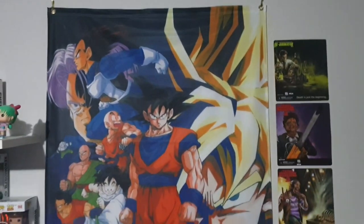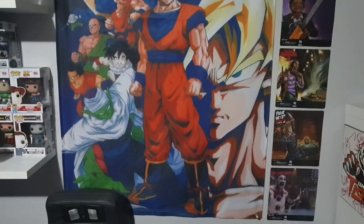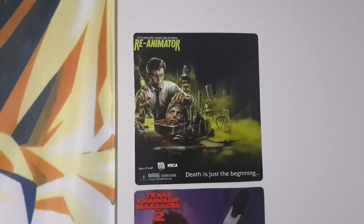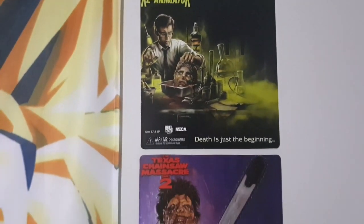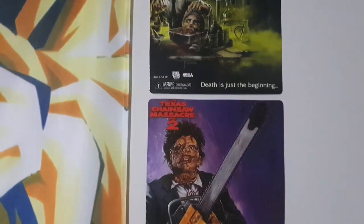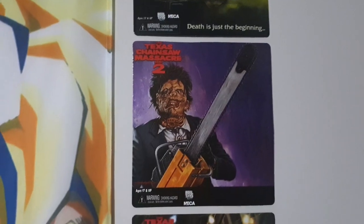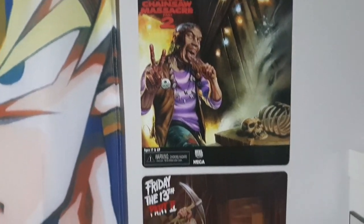This wall I've got my Dragon Ball Z flag — I grew up watching Dragon Ball Z. These are actually the cards out of the Necker retro cloth figures; I think the artwork on them looks awesome so I decided to display them. I think they just look great — it'd be really cool if they did a book of all the Necker artwork for these horror figures.